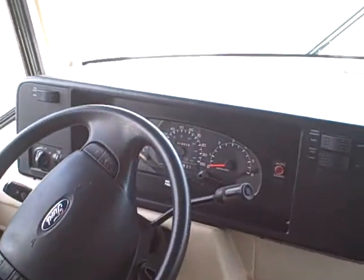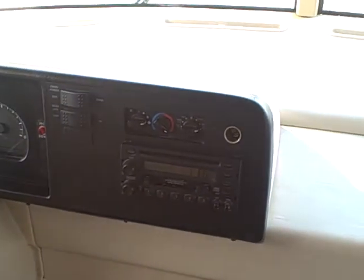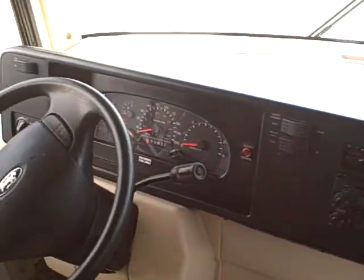In the front we have a bucket rocker and two captain's chairs — cloth. This coach has 19,628 miles. It's got air conditioning, AM/FM/CD player, cruise control, a television mounted in the center with glass panel doors for your media storage, and the rear vision monitor.